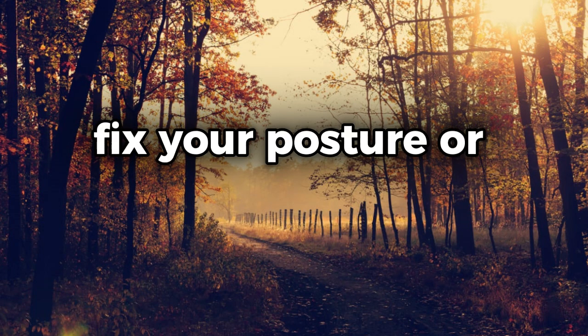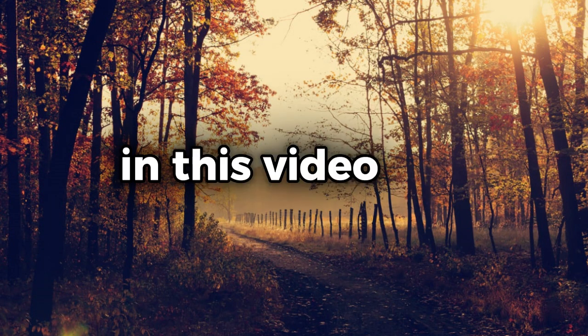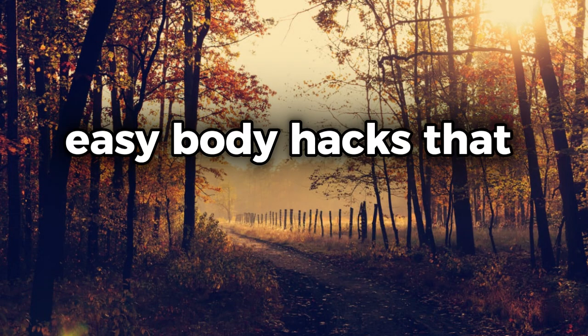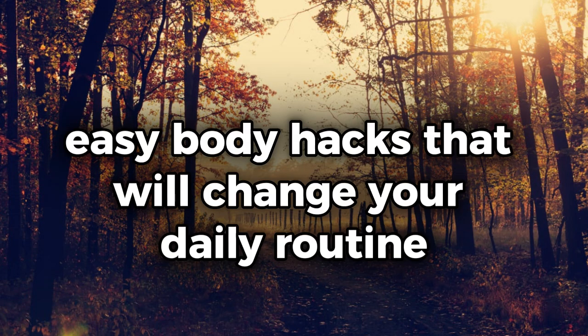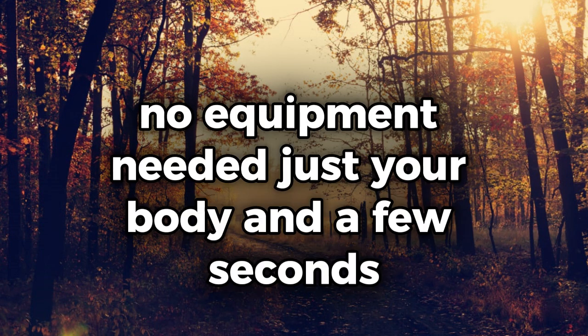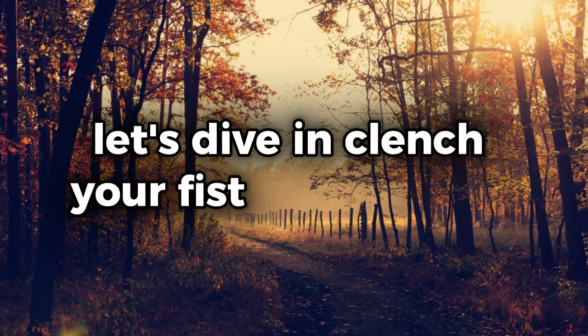Ever wish you could boost your memory, fix your posture, or reduce stress with just one simple move? In this video, I'm sharing five quick and easy body hacks that will change your daily routine. No equipment needed, just your body and a few seconds. Let's dive in.